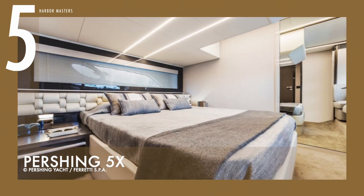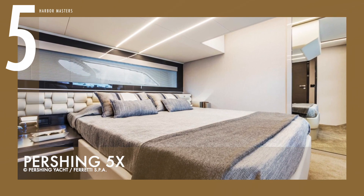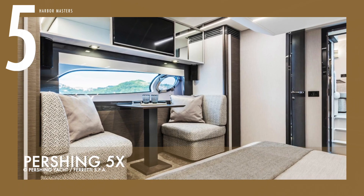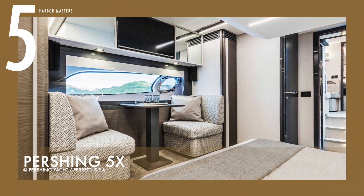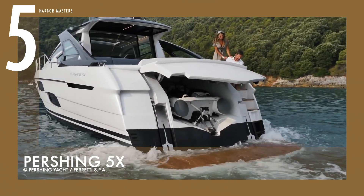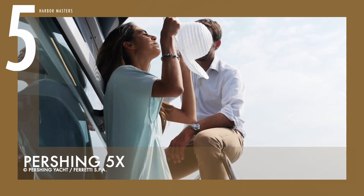The engineering team by the Ferretti Group found the right balance to bring out the best of her other qualities as well, such as excellent handling, maneuverability, and limited fuel consumption — without overshadowing what a Pershing owner wants: speed and an adrenaline rush. This compact yacht has a starting price of just a little over 1 million US dollars.